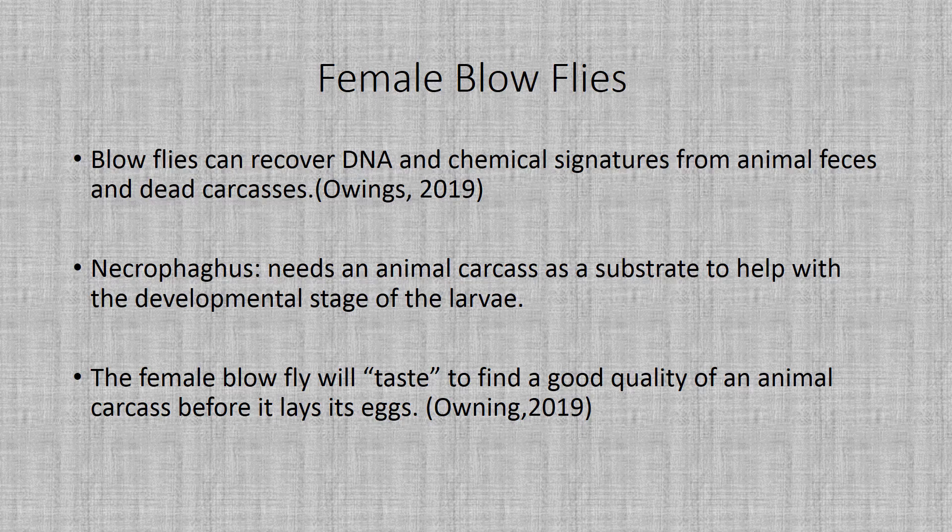Blowflies can actually recover DNA and find chemical signatures from animal feces and in dead carcasses. They have something called necrophagy, which means they need an animal carcass as a substrate to help with the developmental stages of their larva.